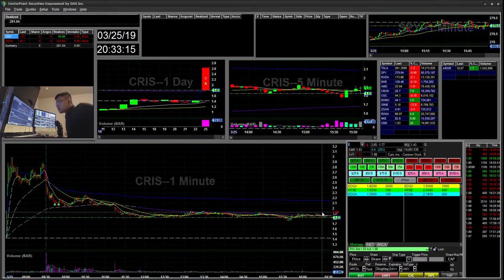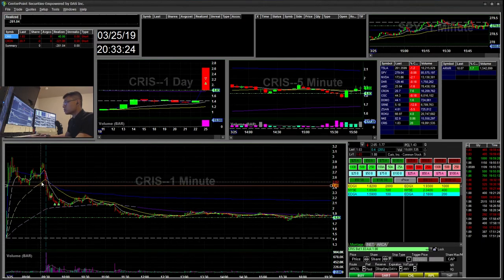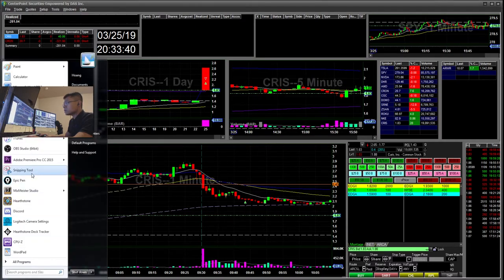I mainly traded some stocks today. I traded CRIS. Overall, I feel like I did a lot of chasing and low-quality setup trades, which I should really avoid. Overall, I'm down $281.